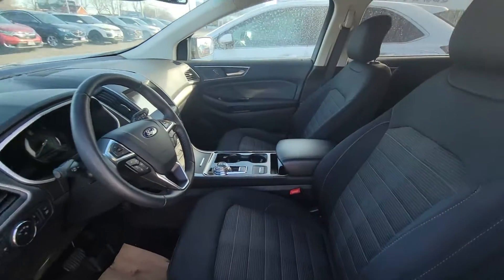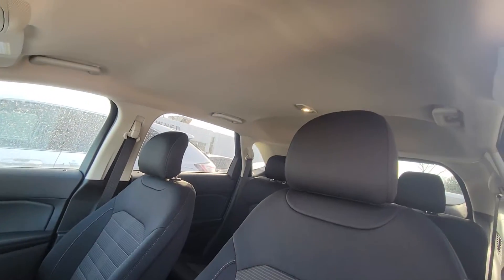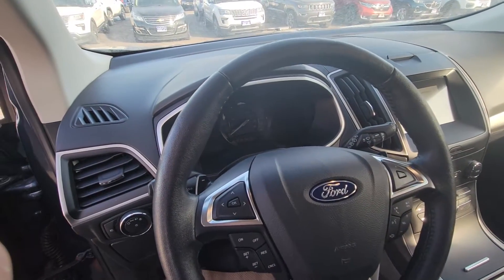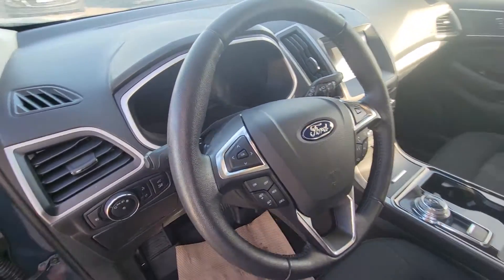And of course the interior is in fantastic condition with only 33,000 kilometers on it. Really nice unit, and of course drives great because it is an Edge.